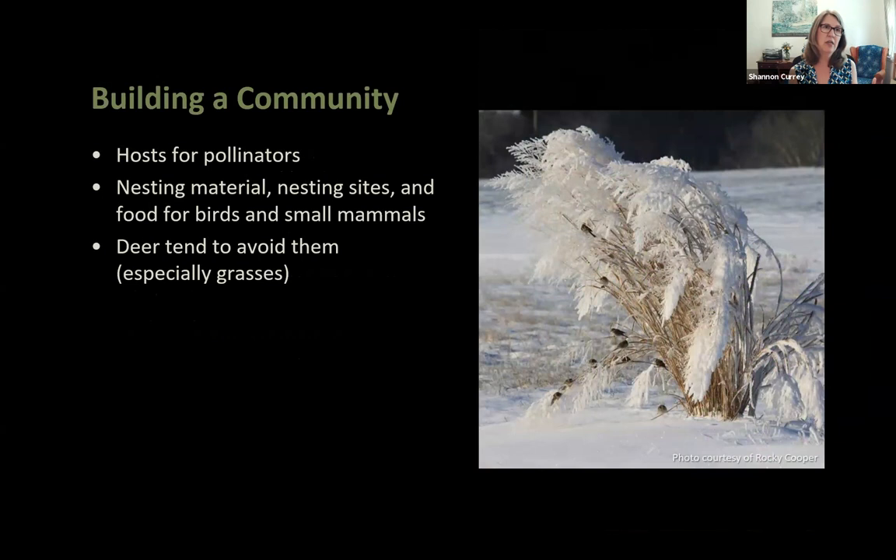Grasses and sedges are part of building a plant community — think in terms of ecosystems, not just individual plantings. Sedges and grasses are host plants for pollinators, provide nesting material and sites for birds and small mammals, and deer tend to avoid them — a big plus in urban landscapes where habitat has been removed. Grasses especially tend to be deer-resistant.